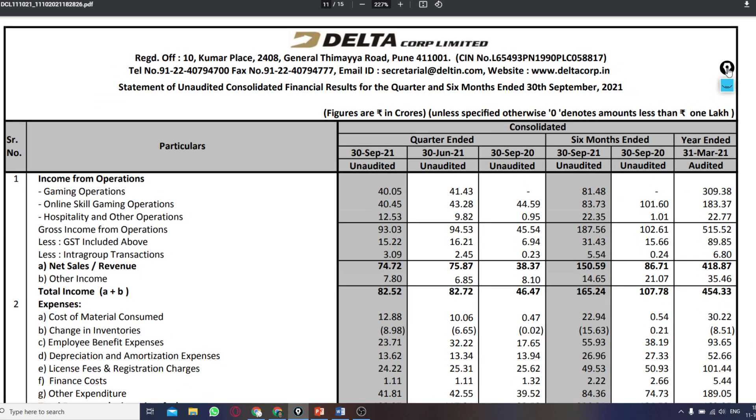So guys, let's go through the Delta Corp Limited quarter 2 2021 results. The results are given in lakhs. First of all, we can see the income of the company. The total income — as you can see in the first column, we can see this quarter's figures.